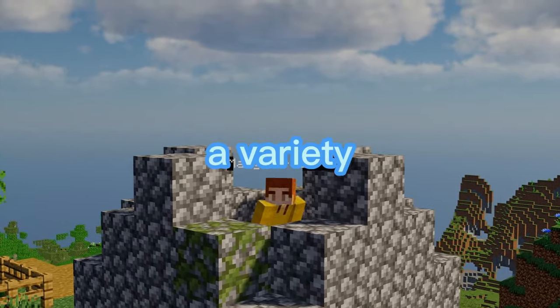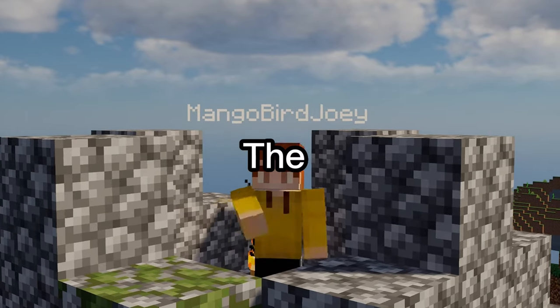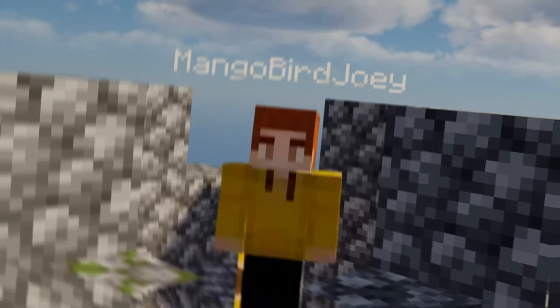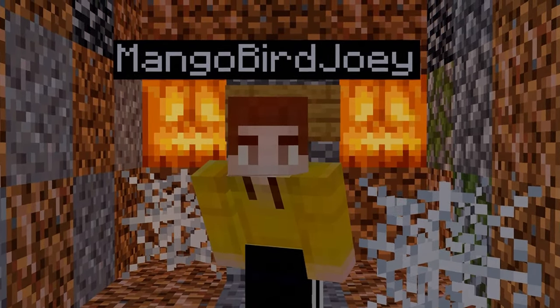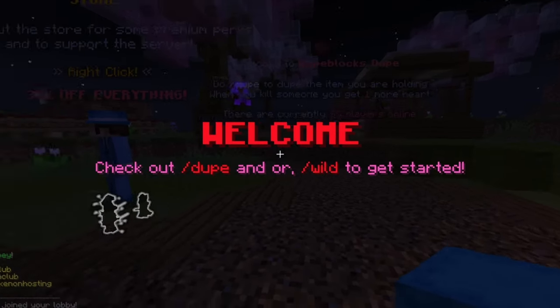And the best part? Xenon offers a variety of tools to customize your Minecraft experience. From custom plugins, the possibilities are endless. And the best part of the best part? Xenon has an amazing community with servers you can play on.